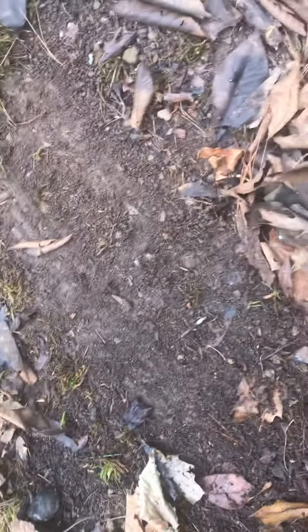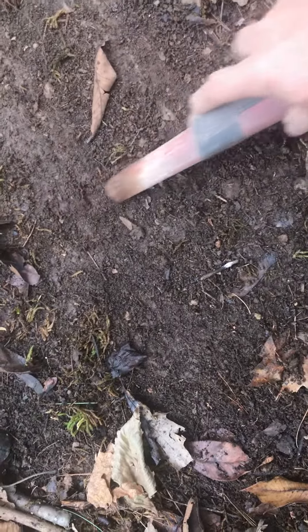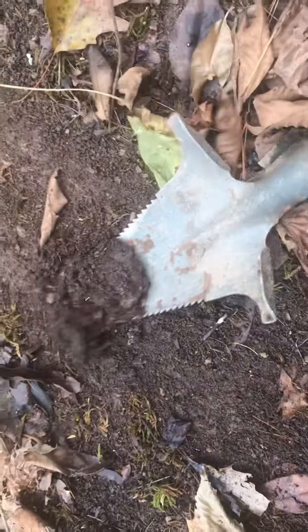Okay, so James McCormick here with Digging History. I've got a signal — not sure what it is. I just moved the leaves away and it's in close proximity to where I found the bullet. It's going to be somewhere right in there, so let's see what it is. It might be junk, but you never know until you dig it.